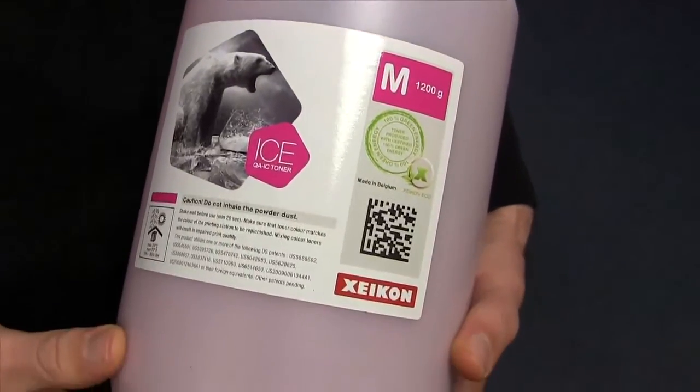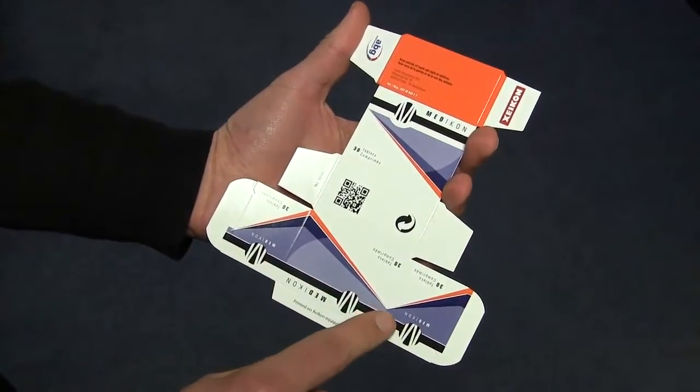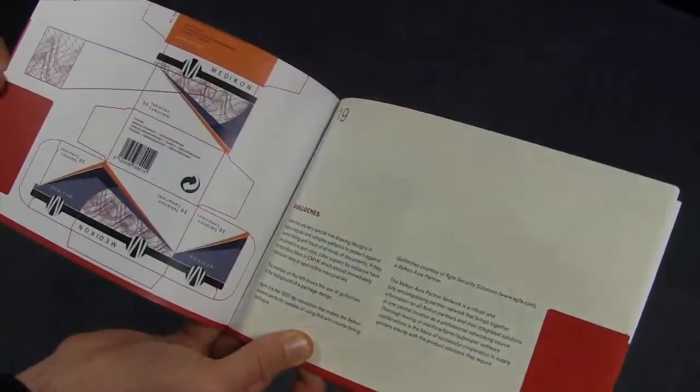Counterfeiters are becoming more and more sophisticated, but so are we. We'll add layers of protection to labels with techniques including specialist toners, UV reflectors, QR codes and intricate security graphics called Galosh.